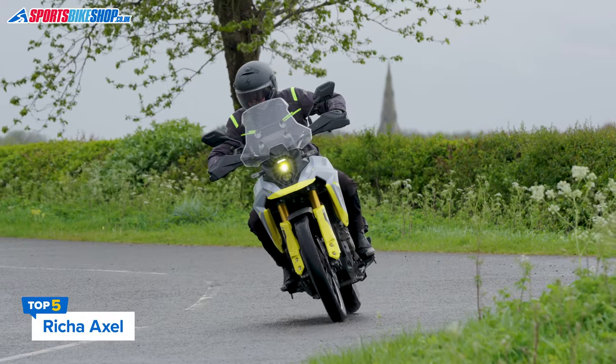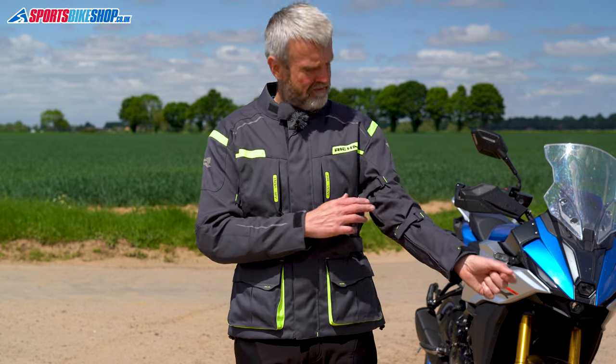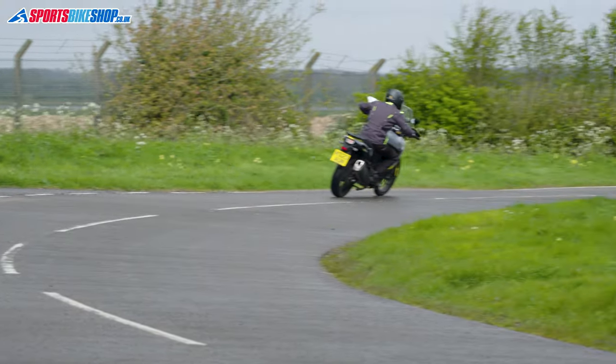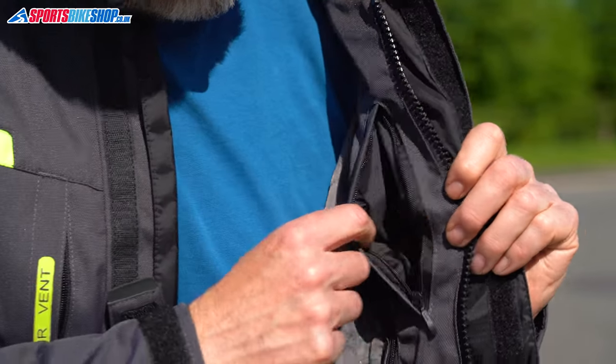The spec sheet doesn't give away the fact this Richa Axle jacket has a list price of just £110 as we record this. You get vents front and back, there are twin fit adjusters on each sleeve, and there are also waist adjuster belts. The shoulder and elbow armour is rated to the higher level 2 in CE, though a back protector is a £40 add-on, which is relatively steep. The overall single A CE rating is the most basic pass but it's in keeping with most jackets of a similar price. The removable thermal liner covers the arms and the body, and there are three internal pockets alongside the two on the outside.